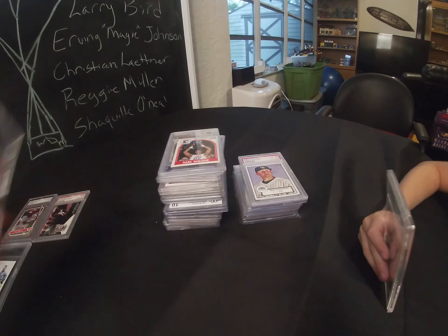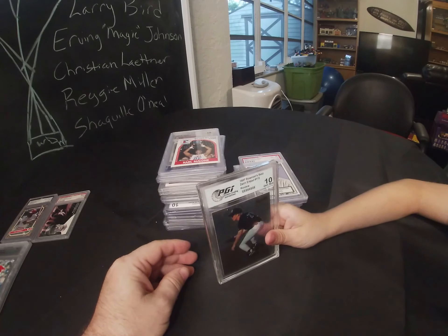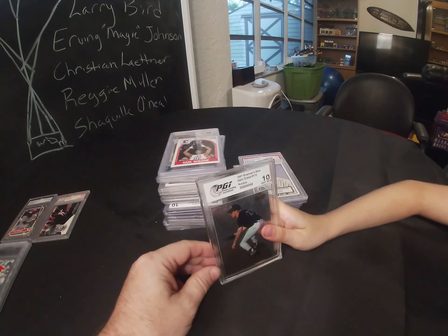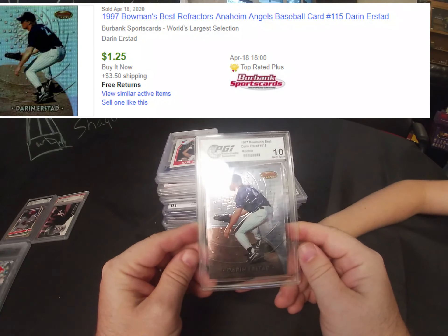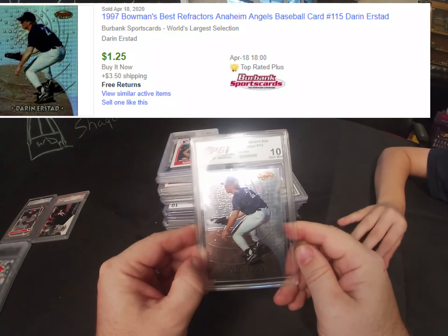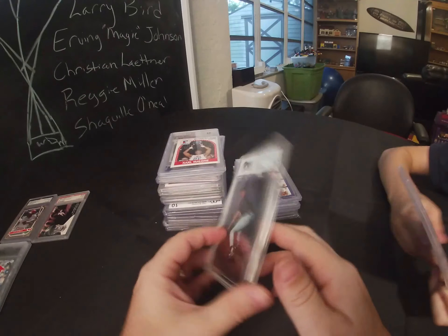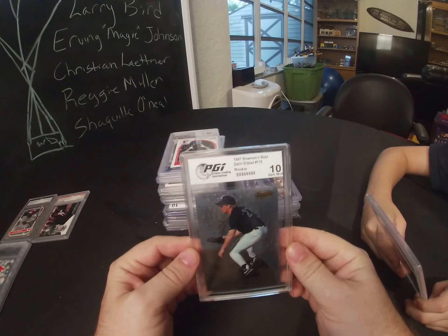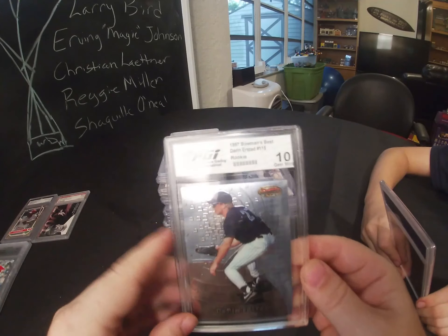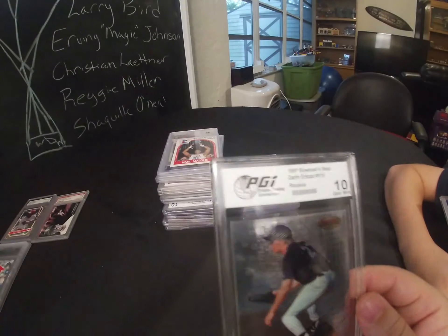We have a 1997 Bowman's Best — this is done by PGI, Professional Grading International. I have heard of these guys; they're pretty good, right up there with PSA. I like their casings — they're nice and thick, feel like you've got something there. It's a gem mint 10.